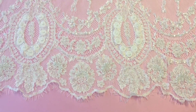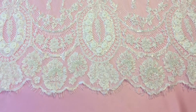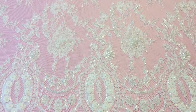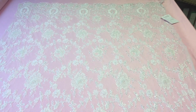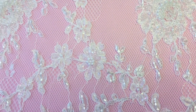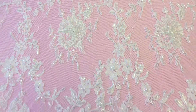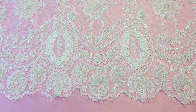Both edges are scalloped and fringed and match one another. Pan across so you can see the scale of the pattern. Zoom in again so you can see. Very tasteful and we look forward to hearing from clients.